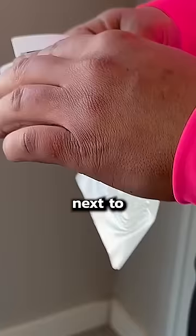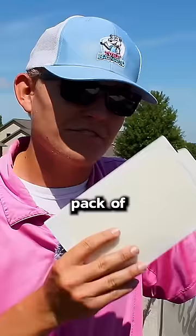This is an essential buy for your house that you've probably never thought about, and it costs next to nothing. It's a pack of sticky traps. I know you're thinking, I don't have an infestation, why would I need sticky traps?